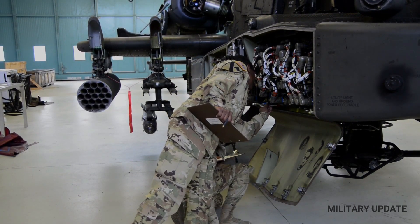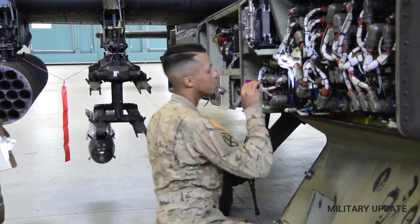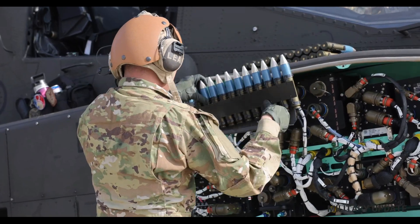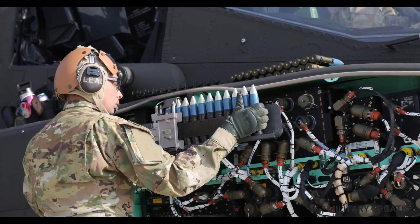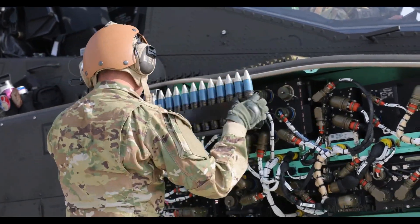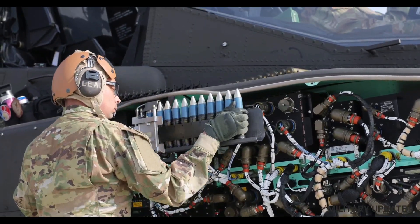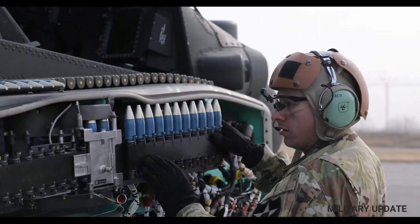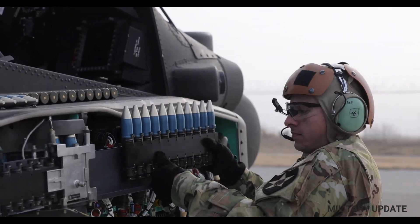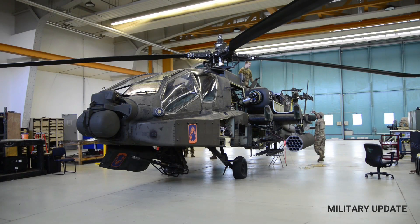The first operational Apache units were deployed in 1986, and the helicopter has been in continuous service ever since. The Apache has undergone several upgrades and improvements over the years, with the most significant being the AH-64D Longbow, which features a radar-equipped mast-mounted sight that allows the Apache to engage targets beyond line of sight. The latest version, the AH-64E Apache Guardian, is a further upgrade that includes improved sensors, avionics, and weapons systems.